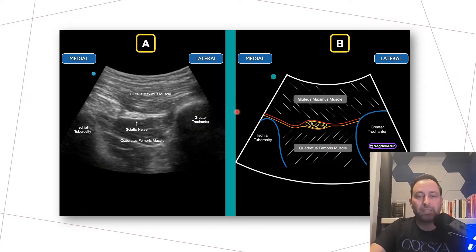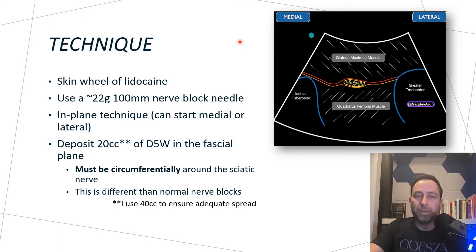Here's an ultrasound image demonstrating the fascial plane that the sciatic nerve is lying in. For the actual procedure, I still perform a skin wheal with lidocaine. I use a 22-gauge 100mm nerve block needle with an in-plane technique, either medial to lateral or lateral to medial, whichever looks easier. I'll introduce the needle to this fascial plane and inject 20 to 40 cc's of D5W. This is very important — this is different than a normal nerve block. The fluid must move circumferentially around the nerve in order to decompress it. I find that 40 cc's gives me better spread around the sciatic nerve.